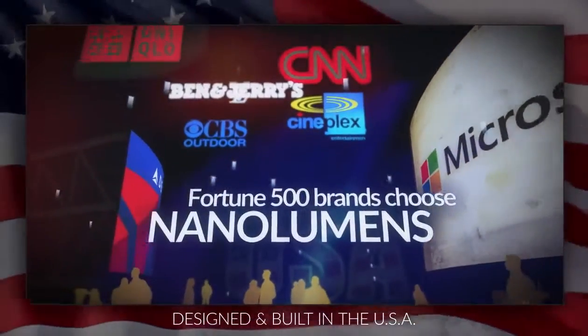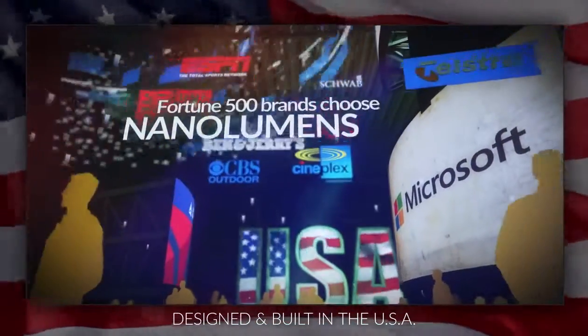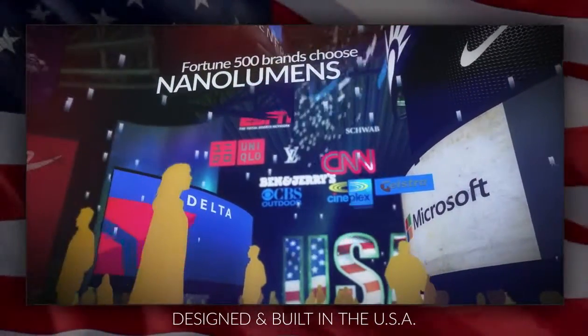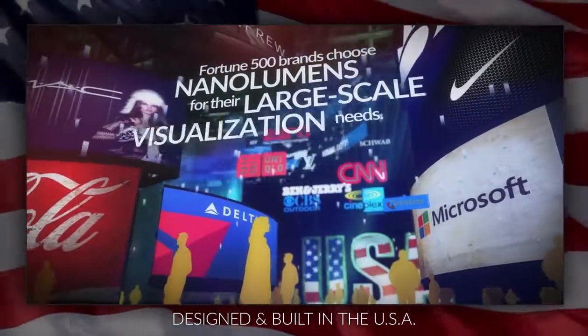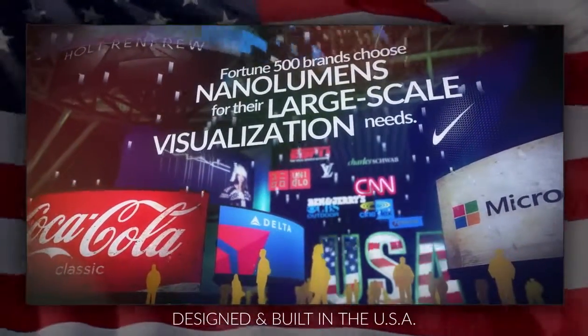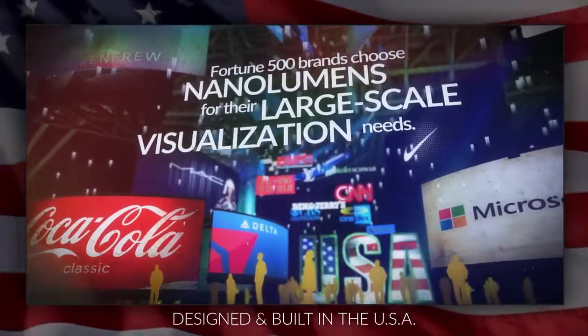Nanolumens' dedication to quality materials and superior service has attracted many Fortune 500 companies and clients around the globe. Nanolumens takes customer satisfaction and support very seriously, and our customer feedback is consistently positive.